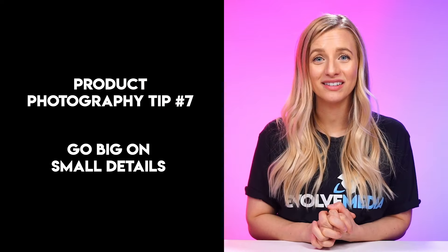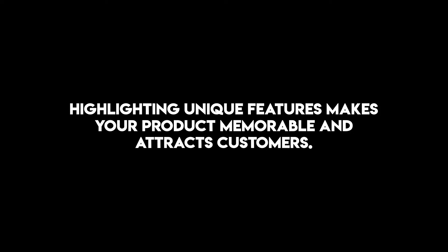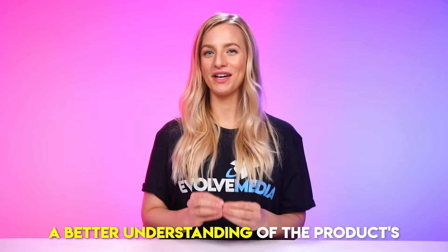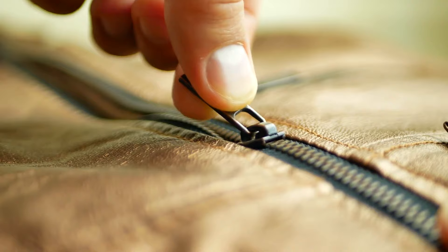Tip number seven: go big on small details. Small details can make a massive difference in your product photography. Highlighting unique features or smaller elements that make your product stand out can attract customers and make your product more memorable. For example, if you're selling a watch, showing a close-up shot of its intricate design or wooden chain link band can make it more appealing. Focusing on small details communicates quality and craftsmanship. Close-up shots also give customers a better understanding of texture, color, and finish — even something as simple as an up-close zipper shot on a purse or backpack can communicate durability and quality.